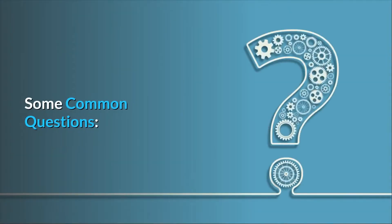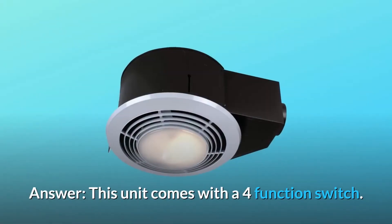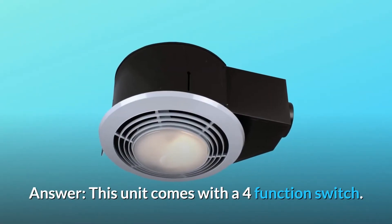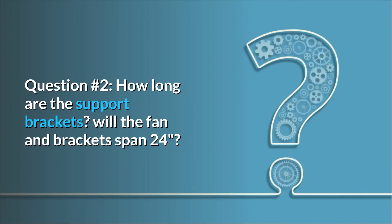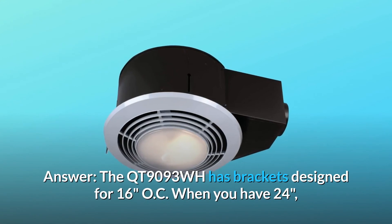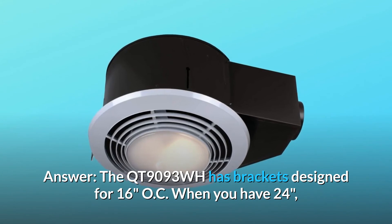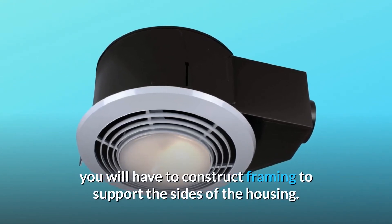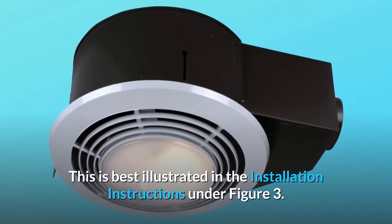Some common questions. Question 1: Is there a way to turn off the nightlight or is it always on? Answer: This unit comes with a 4-function switch, which will allow for the nightlight to be turned on or off as needed. Question 2: How long are the support brackets? Will the fan and bracket span 24 inches? My rafters upstairs are about 24 inches on center. Answer: The QT9093WH has brackets designed for 16 inches OC. When you have 24 inches, you will have to construct framing to support the sides of the housing. This is best illustrated in the installation instructions under figure 3.